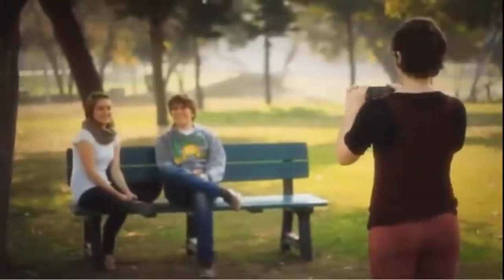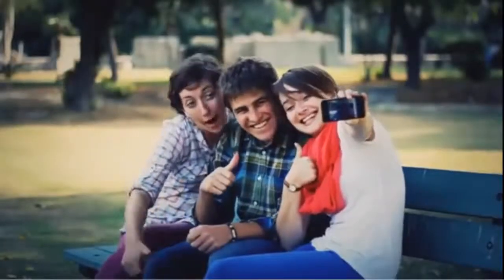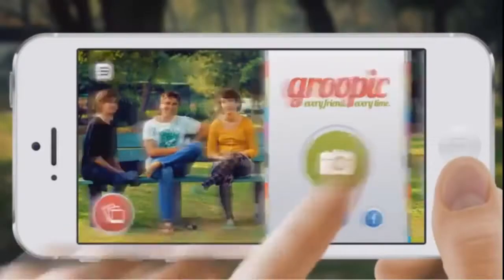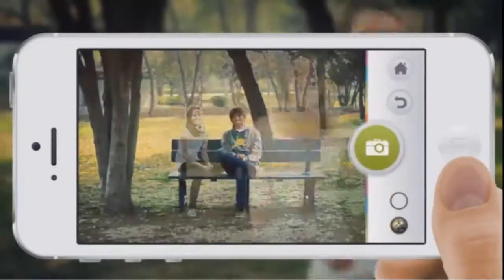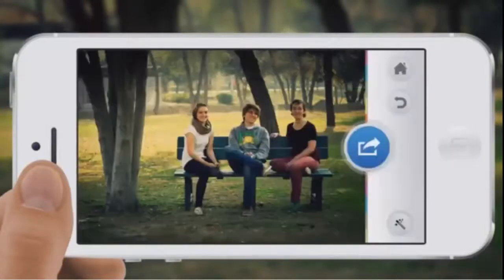If you've noticed that the photographer is always missing from your group shots, Groupic solves this problem by invisibly including your photographer friend in every group photo. No need to ask a stranger for help or set up a tripod. Groupic ensures your photos include all friends every time.